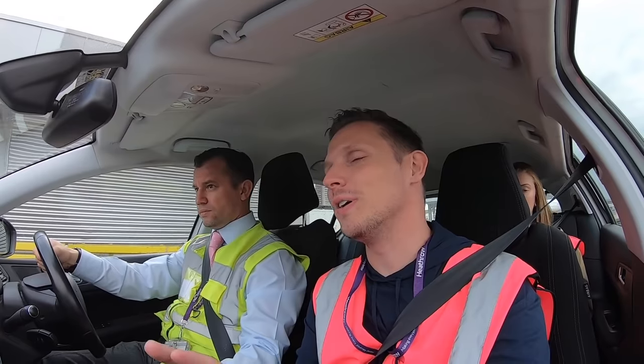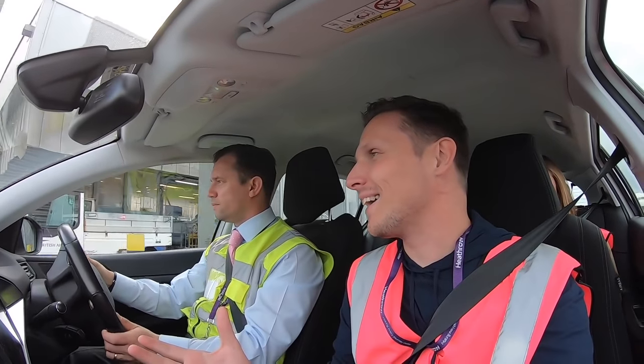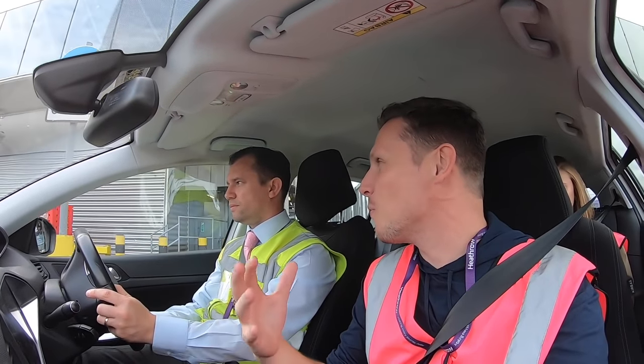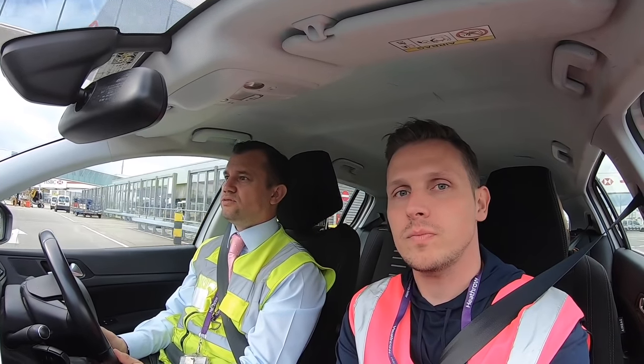When your bag gets lost, what are the reasons? One of the biggest reasons a bag gets lost coming into Heathrow is that it's not actually Heathrow's fault — it gets misconnected at the station beforehand. So if you have a connection through New York and it's missed in New York, then it will be missed out of Heathrow too. As a traveler, you can ask at the gate when you're boarding whether your bag has been loaded.